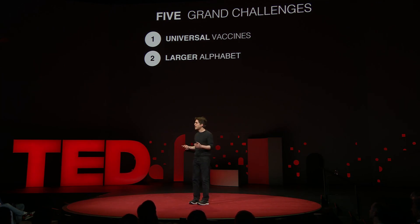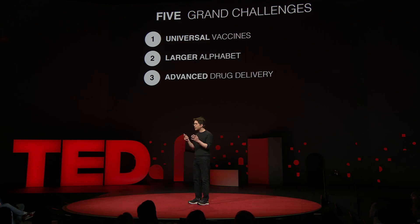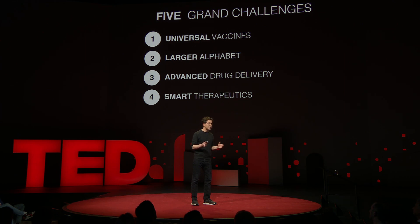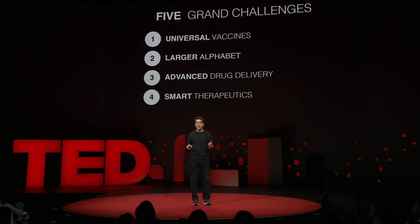Third, we're building advanced delivery vehicles to target existing medications exactly where they need to go in the body — for example, chemotherapy to a tumor, or gene therapies to the tissue where gene repair needs to take place. Fourth, we're designing smart therapeutics that can do calculations within the body and go far beyond current medicines, which are really blunt instruments. For example, to target a small subset of immune cells responsible for an autoimmune disorder and distinguish them from the vast majority of healthy immune cells.